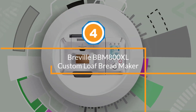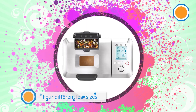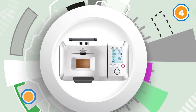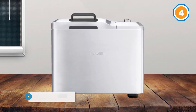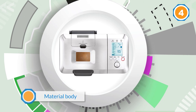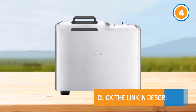Number four: Breville BBM 800 XL Custom Loaf Bread Maker. You'll get four different loaf sizes, good for small and large families. It has a modern design, a nice screen, and a viewing window with a light. The automatic fruit and nut dispenser is a handy tool so you don't have to wait for a signal to add those ingredients. Loaf sizes are one pound, 1.5 pound, two pound, and 2.5 pound. Because of the material of the body, the machine may dent, so please be careful if you're going to carry or move it around — it doesn't affect bread quality, but aesthetically, dents are kind of annoying to look at.